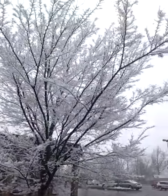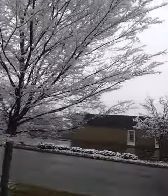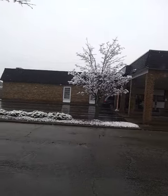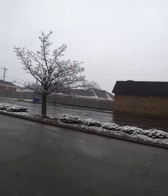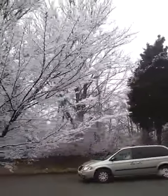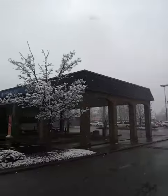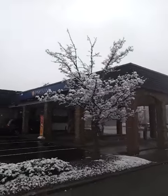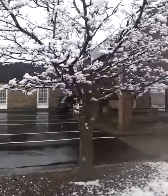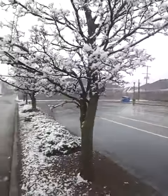I thought y'all might like the look of this. I don't know how much you can see of this, but it's really cool. The trees are covered with snow, all these little thin branches. Here's another one over here. It's hard to see it because we're looking up into the light.